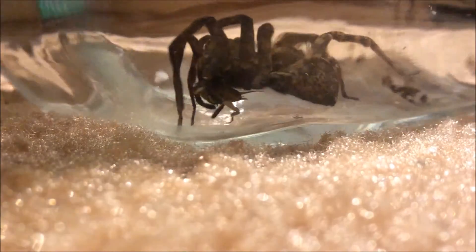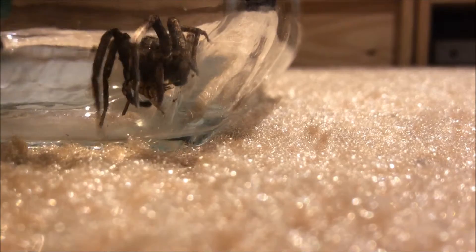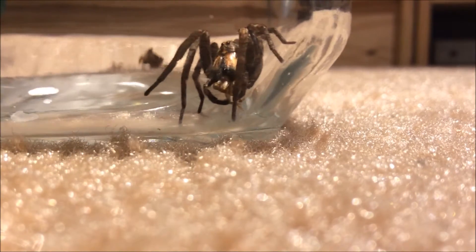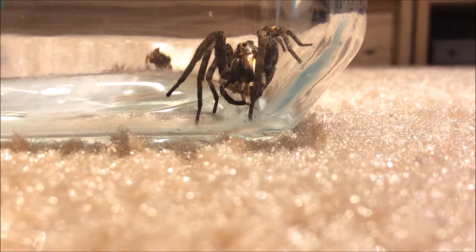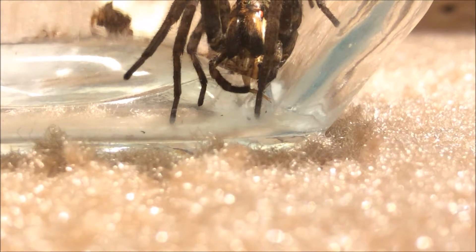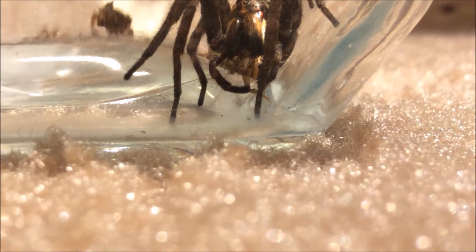Let's see if I can get a good shot — oh there we go, that's a good shot right there. You can see the spider's eyes and stuff. The cricket's pretty much stopped struggling at this point.